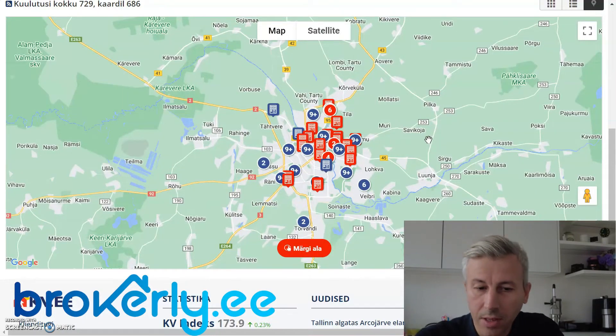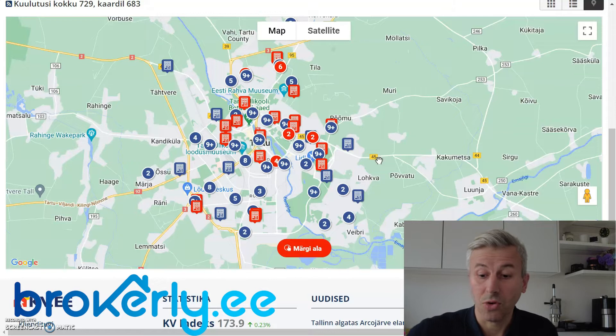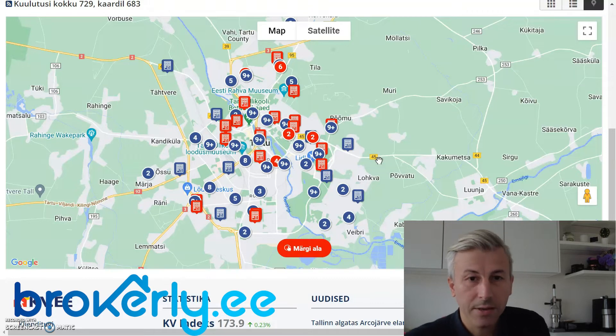Unfortunately I've lost my microphone but let's start with reviewing Tartu. I've opened up the KV.ee map website. What is specific for Tartu is that it has a river right in the middle, and every city with a river makes everything much more expensive to run — you have to build bridges. River is always an added cost, so you have to think about which side of the river you are.